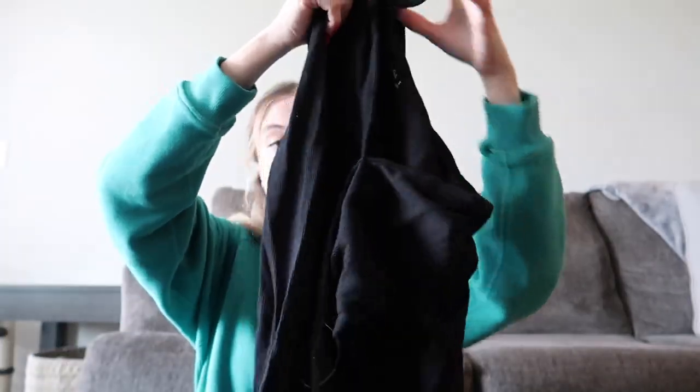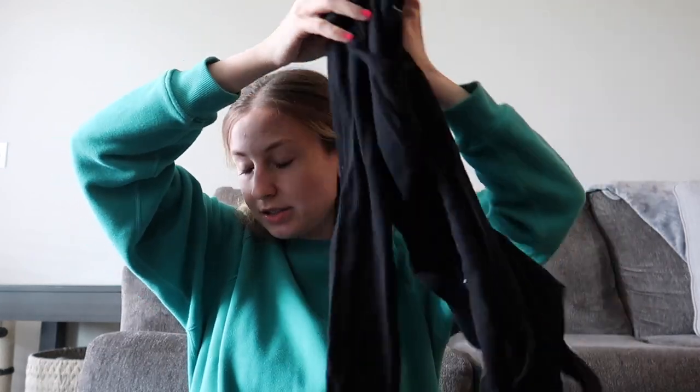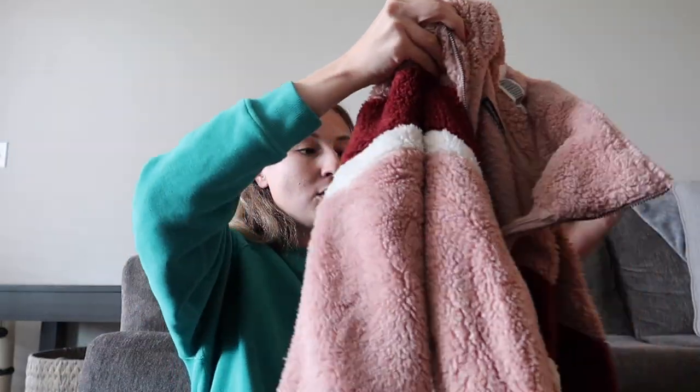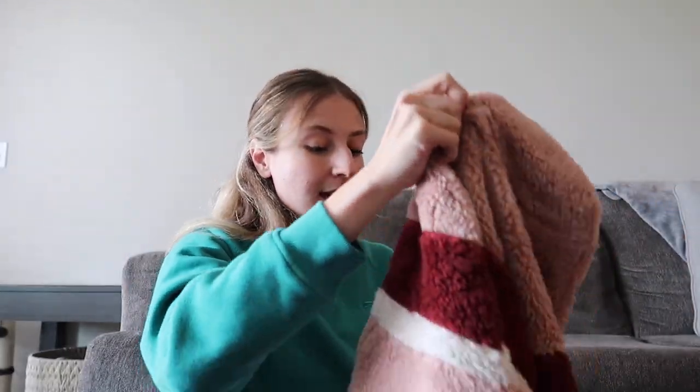This is a basic pocket crop top — it's like a ribbed long sleeve bodysuit with a collar. This looks pretty current. And then the last thing in the box is this jacket — a Sherpa quarter zip in pink, maroon, and white. This is pretty cute. It is a size medium.